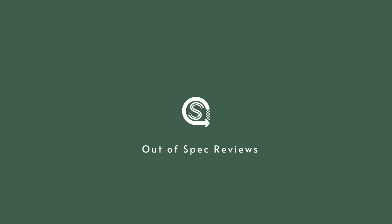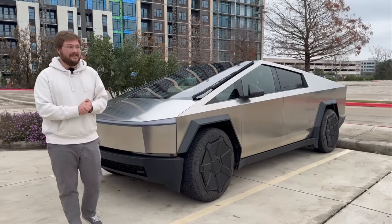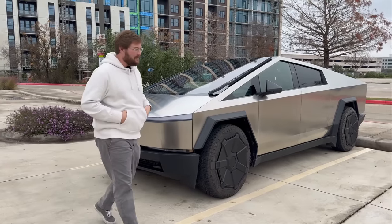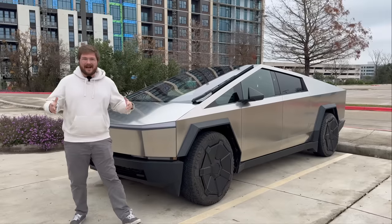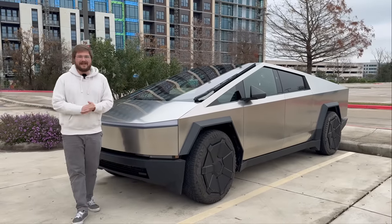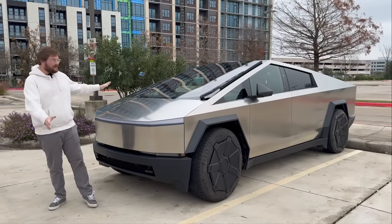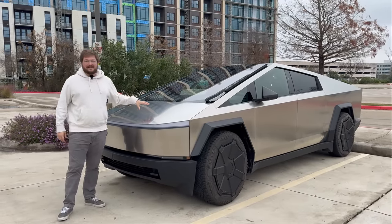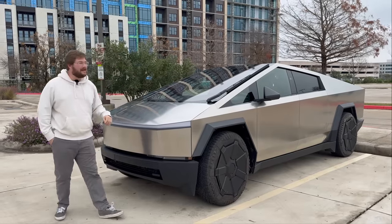The time has come for me to drive the Tesla Cybertruck for the first time. Out of Spec videos are long and in-depth — there's a ton of other content creators that can give you a shorter video if you don't want to watch a long one. But we're here to make sure no questions go unanswered on the Cybertruck, with hours of content covering highway efficiency, charging performance, and so much more.